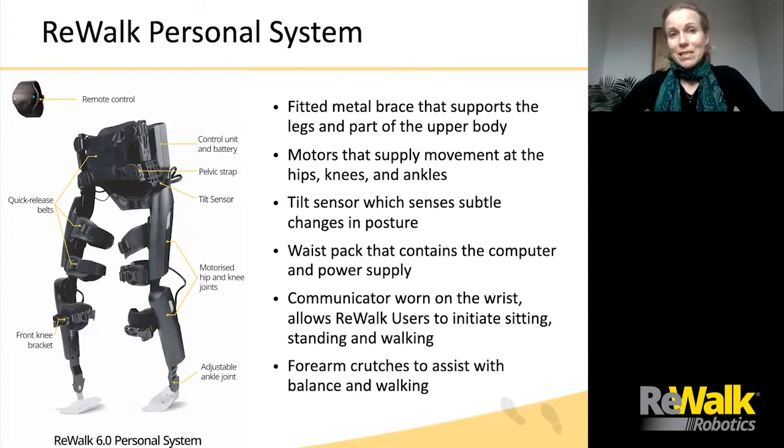The ReWalk Personal System is a fitted metal brace that supports the legs and part of the upper body. Inside are four motors supplying movements at lower extremity joints. Above the hip, there is a tilt sensor sensing changes in position. The waist pack contains the main computer and batteries. The communicator, typically worn on the wrist, allows users to initiate sitting, standing, walking, and other modes. Typically, forearm crutches are used to assist with balance and walking.